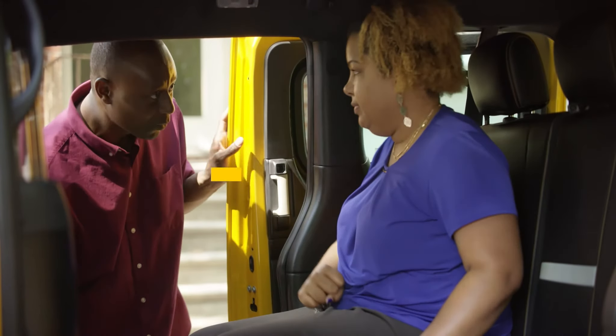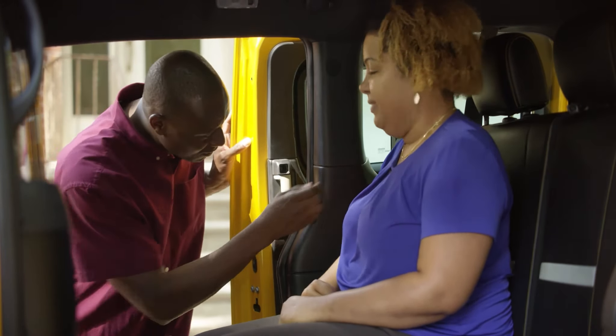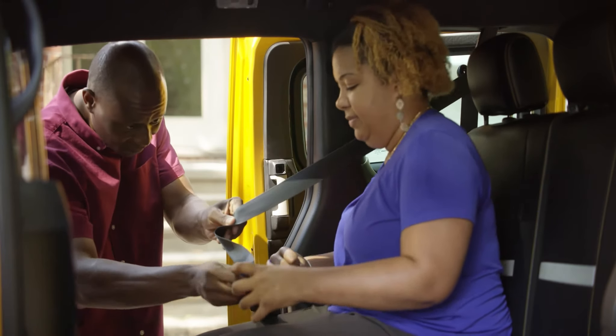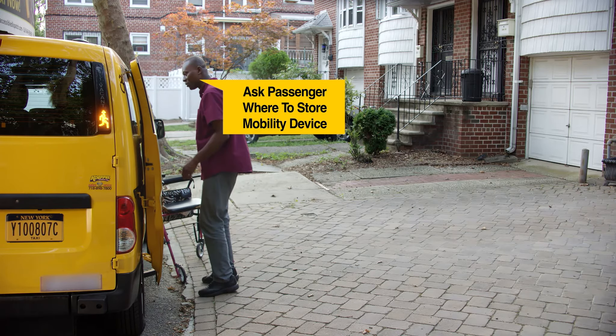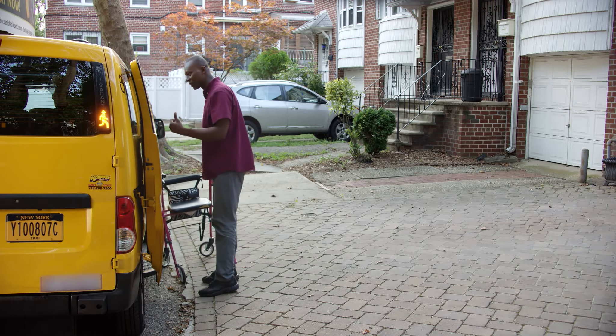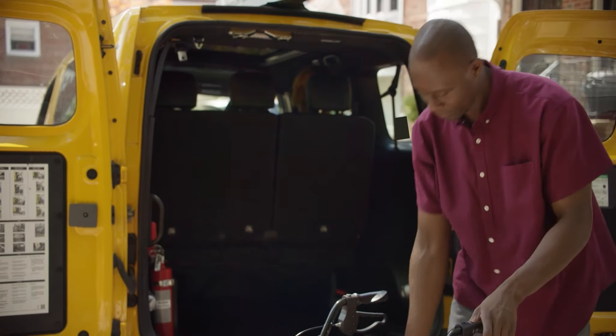Next, ask if the passenger needs you to help them with the seat belt. Then, ask where they want you to put their wheelchair or walker, and be careful when storing it.